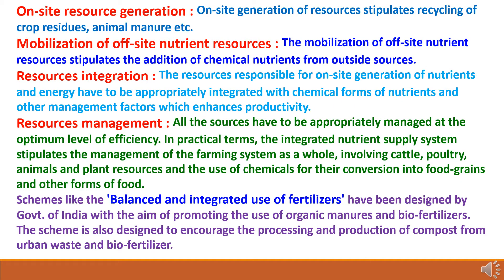Further components include on-site resource generation, which stipulates recycling of crop residue and animal manures; mobilization of off-site nutrient resources, which stipulates the addition of chemical nutrients from outside sources; resources integration, where on-site nutrients must be appropriately integrated with chemical forms of nutrients and other management factors to enhance productivity; and resources management, where all resources must be managed at the optimum level of efficiency. In practical terms, the integrated nutrient supply system involves managing the farming system as a whole, involving cattle, poultry, animals and plant resources.